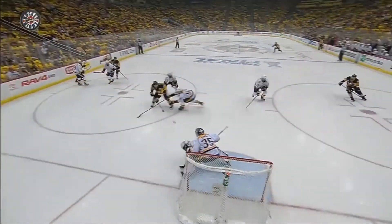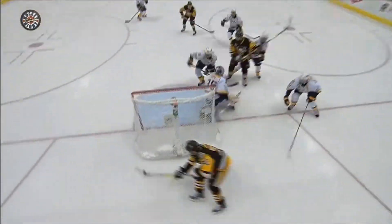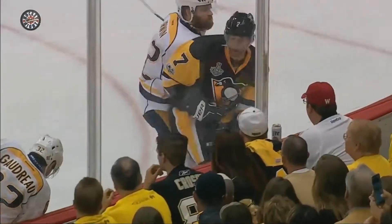Pecorino getting challenged here, makes one save, and then the quick response down low on the wraparound — just able to get some help there by Roman Yossi. And then watch this play: Cullen looking back the other way.